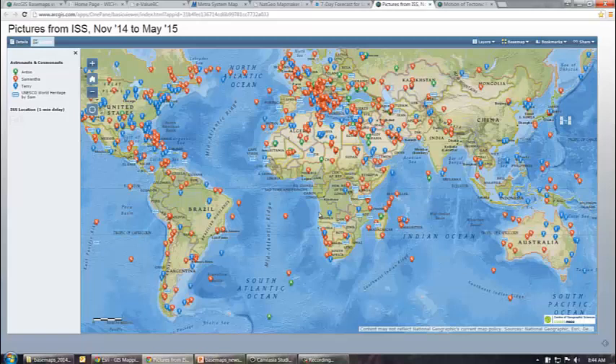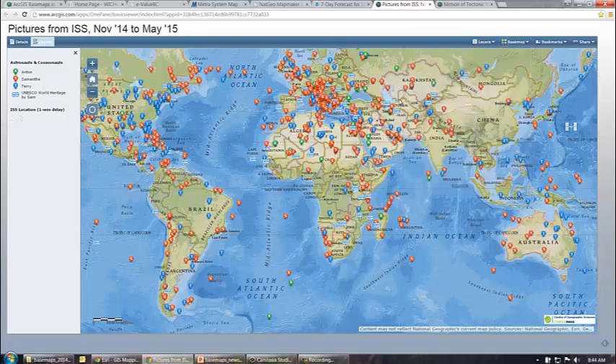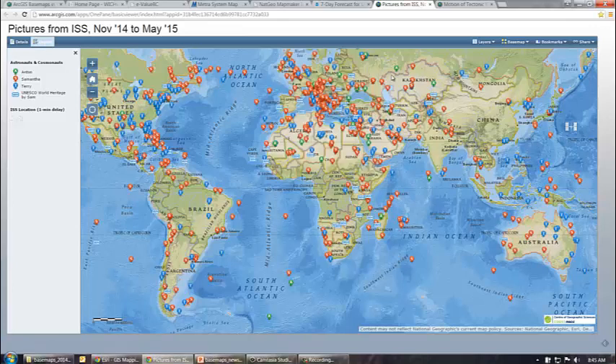Here's another example. It uses the National Geographic basemap by default, but there are also options in this gallery where you can use any of the most common ArcGIS Online basemaps. This is a really fascinating site — astronauts in the space station are making tweets, and a lot of times they take pictures of the Earth from where they are. In this case it's the Straits of Gibraltar, and as you can see, there have been lots of tweets made.